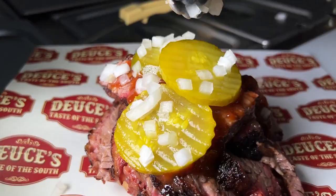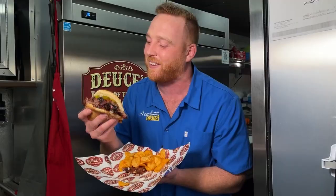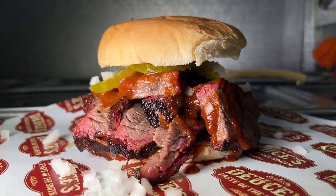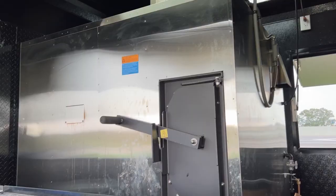My boy Shane had to hit it with that Texas Twister. Down the hatch. Oh! Brisket sandwich — the OG, the heavy hitter. So much juice, so much flavor in each slice. You can't forget the Texas Twister — extra spicy, you heard me? That smoker cooking low and slow at Deuce's Taste of the South in Broussard.